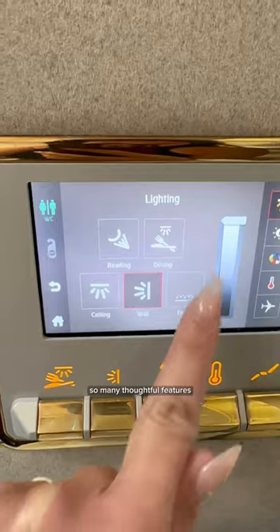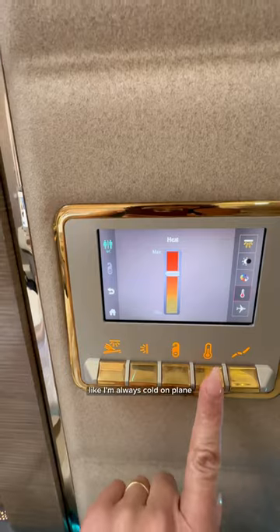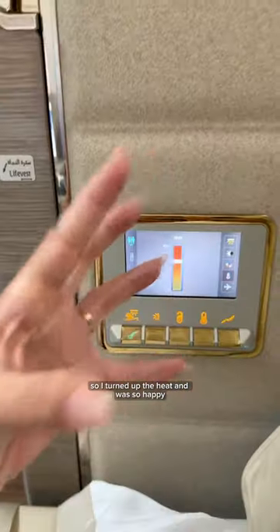This panel next to your seat controls so many thoughtful features, but the one that made me fully flip out was the individual temperature control. I'm always cold on planes, so I turned up the heat and was so happy.